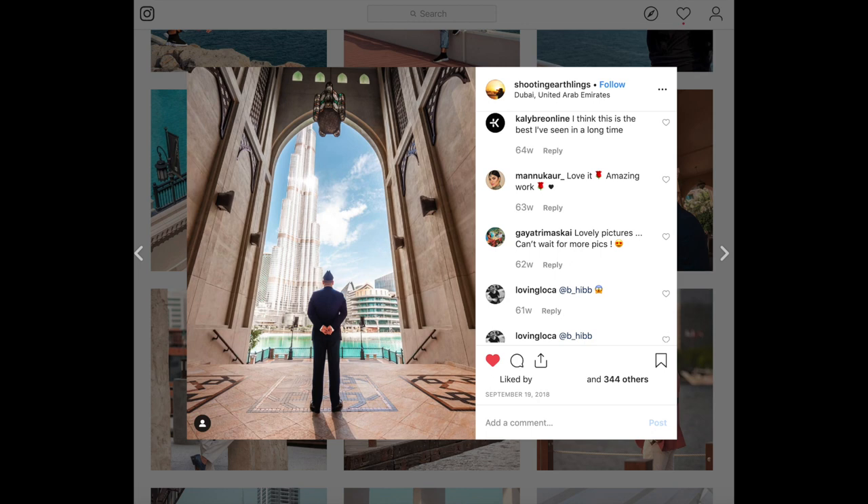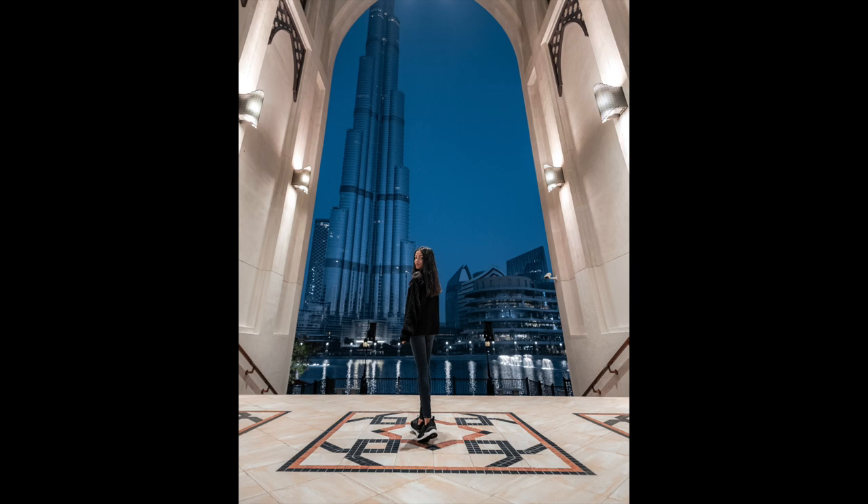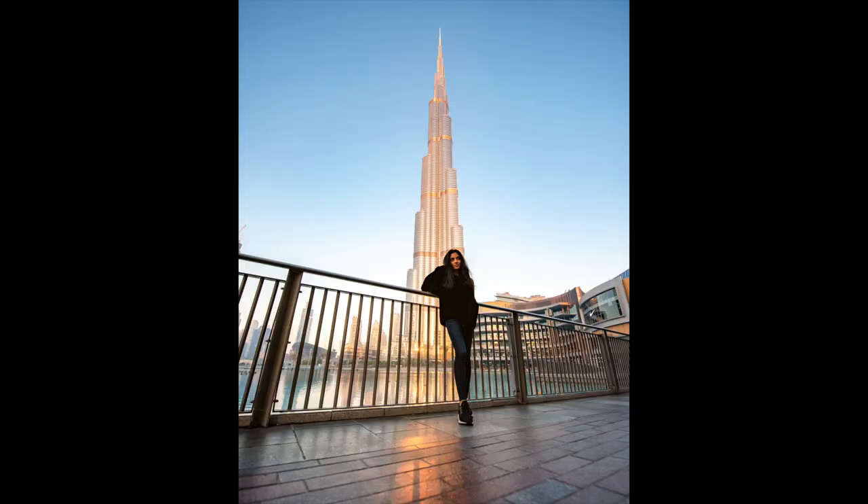I'm gonna put all the links to the spots that I'm mentioning in the description below. With this place, if you go there at like 9 a.m. early in the morning, you're gonna take pictures like this, or like this. This was taken at like 5 a.m., so we were there pretty early, and yeah, this is an amazing place.